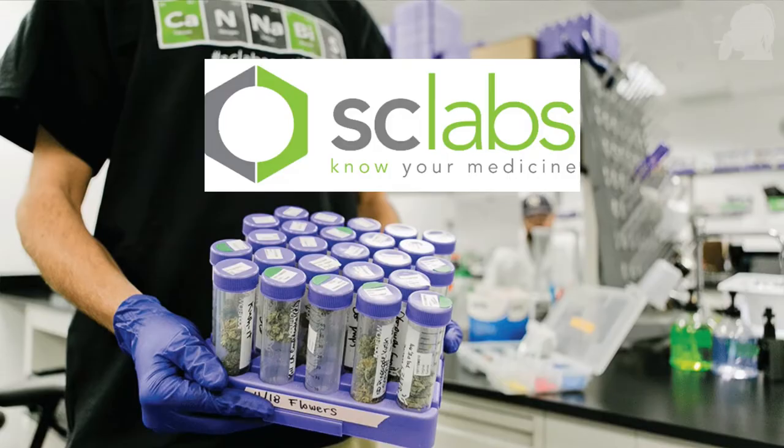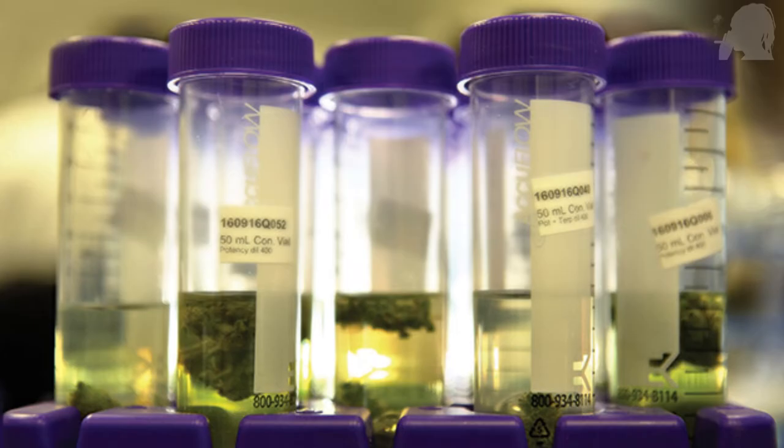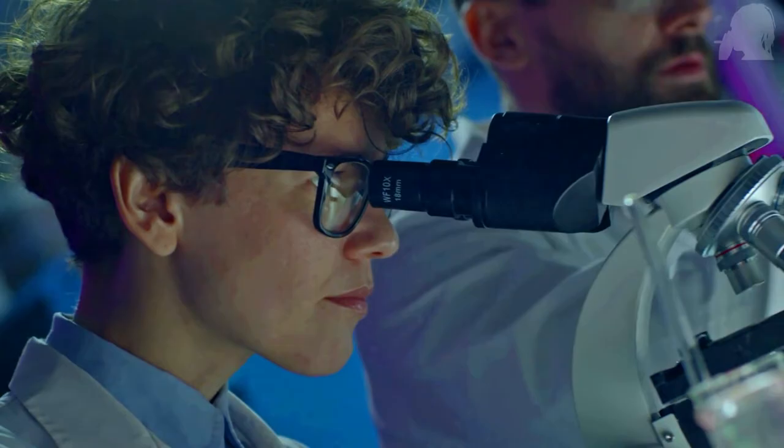A cannabis testing facility in California called SC Labs started testing these papers after they started encountering some problems at their testing facility. Customers were failing pesticide tests for all the pre-rolls they would send in for testing, even though they had already pre-tested the plant material once before they rolled it up and it tested clean. This happened a couple of times in a row and they realized there was something weird going on.